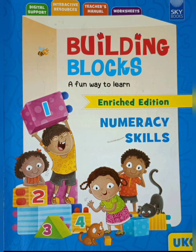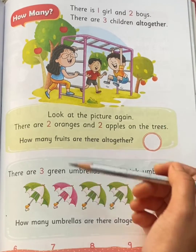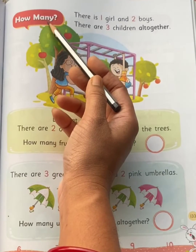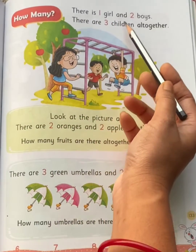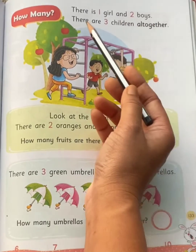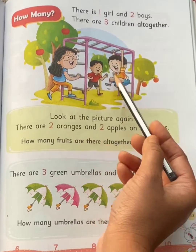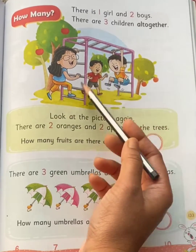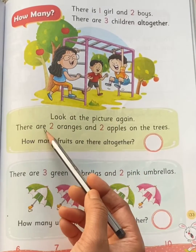Hello my dear children. Children, take out your mathematics book and come to page number 133. Our today's topic is 'how many.' There is one girl and two boys. There are three children altogether. Look at the picture again.